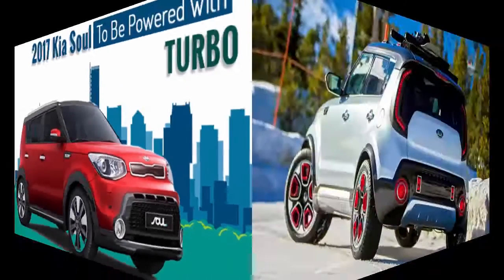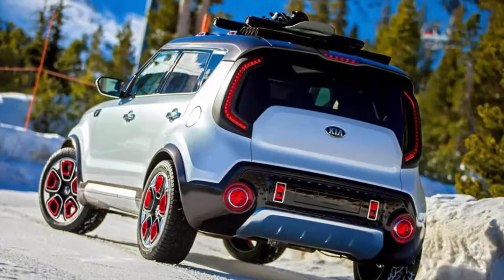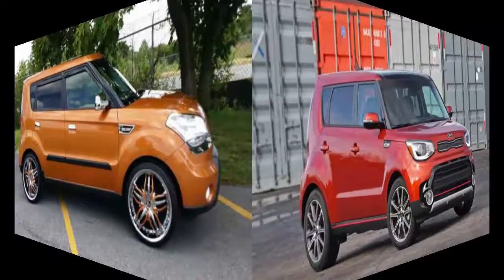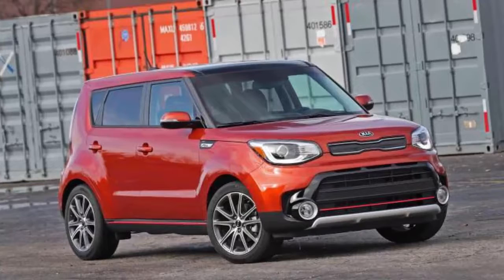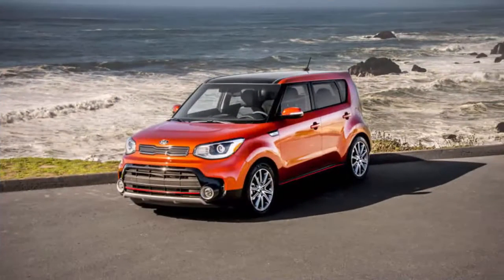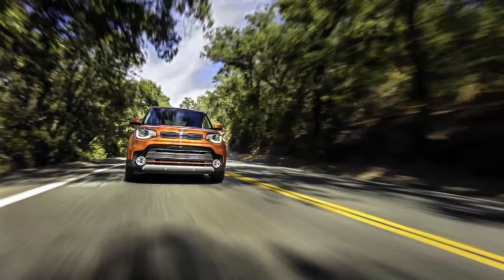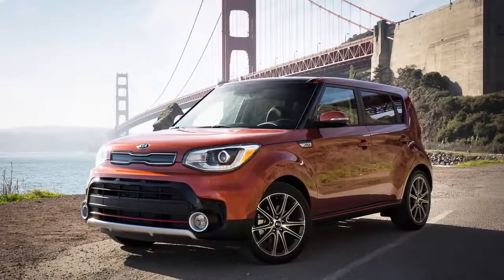The 1.6-liter turbo engine adds 40 horsepower, yet fuel economy is 28 miles per gallon city and highway combined — slightly better than the combined mileage of the 2.0-liter normally aspirated 161 HP engine in the Soul Plus, and in the Soul Base 1.6-liter, which produces 130 horsepower.